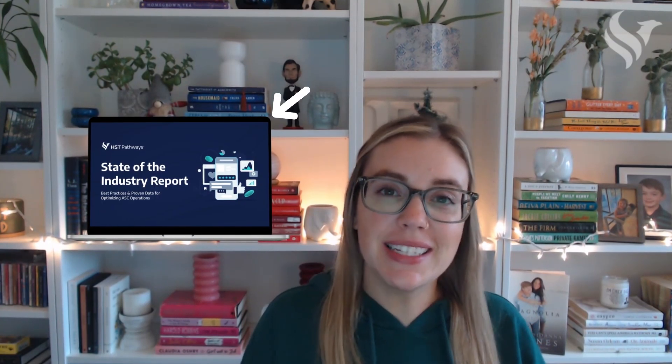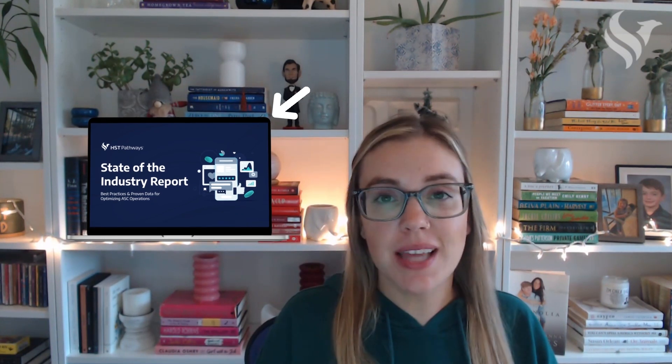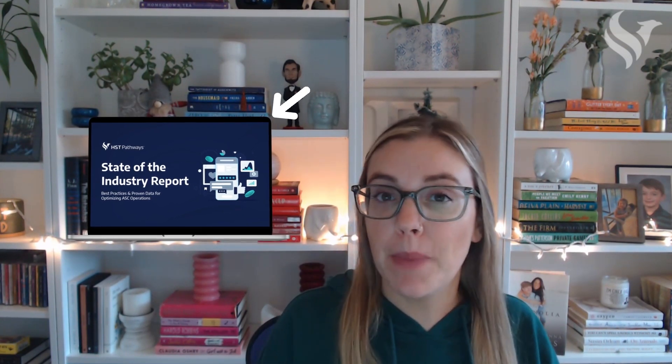HSC Pathways released a state-of-the-industry report highlighting best practices, key process steps, and most importantly, data benchmarks. In this video, we'll take a closer look at case cancellation rates.